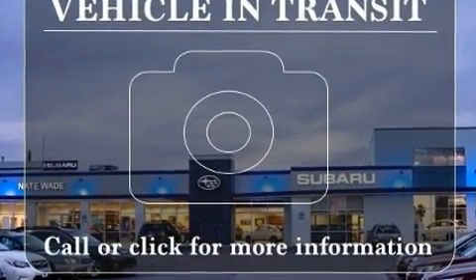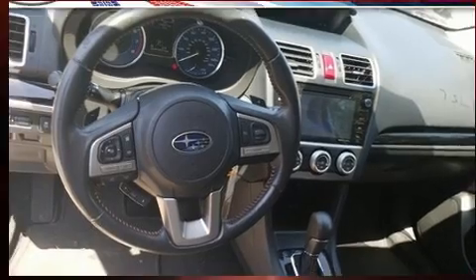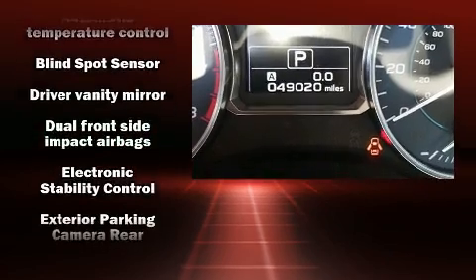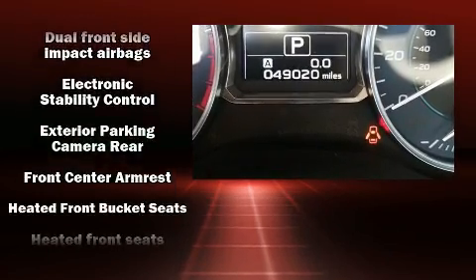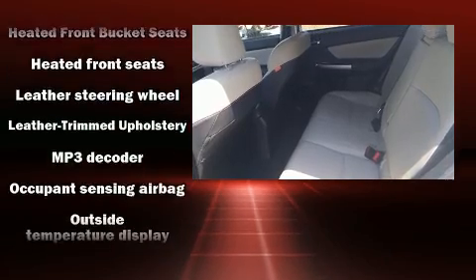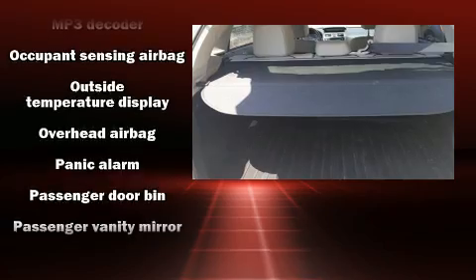Subaru ensures the safety and security of its passengers with equipment such as dual front impact airbags, front and side impact airbags, brake assist, ignition disabling, an emergency communication system, and four-wheel disc brakes with ABS.